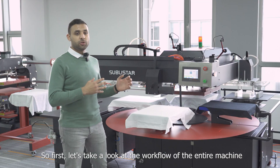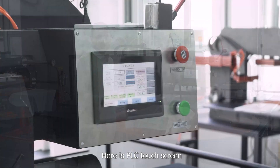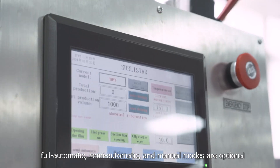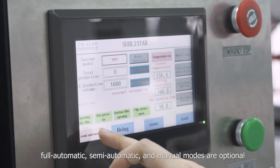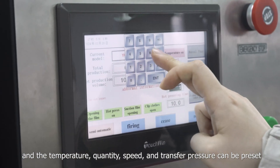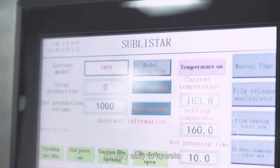First, let's take a look at the workflow of the entire machine. There is a PLC touch screen for which automatic, semi-automatic and manual modes are optional. The temperature, quantity, speed and transfer pressure can all be preset. It's very easy to operate.